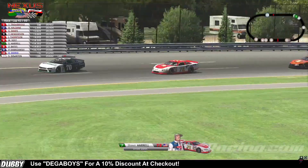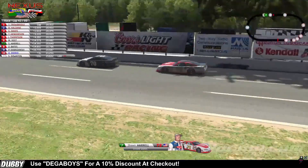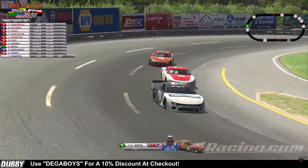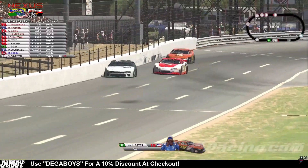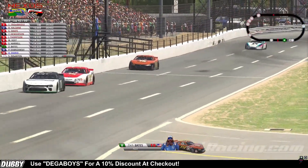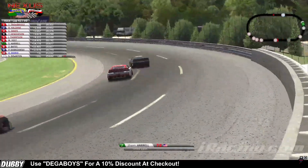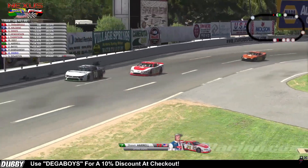Bates trying everything he can to get back to the rear bumper of that 72, trying to make something happen here. He gets real loose off of turn two and he's going to lose a lot of time as he overcooks the corner. Lots of lost time there. Sean Harrell now putting the pressure on Matt Yost for P6 — these guys are heating it up.